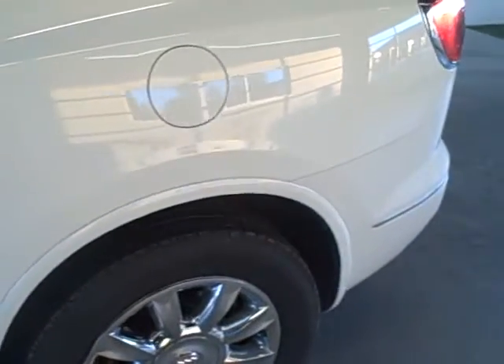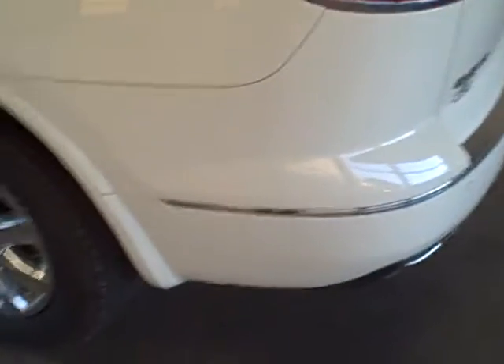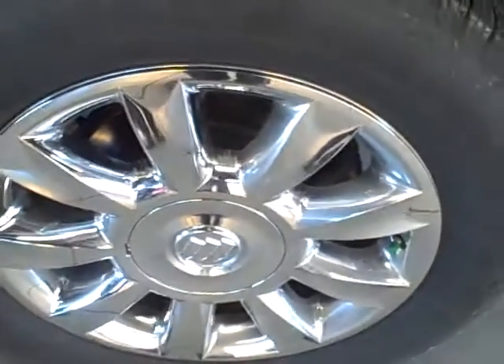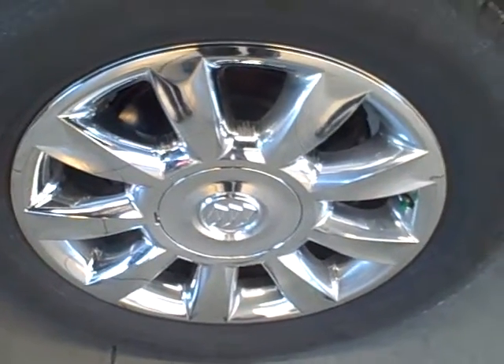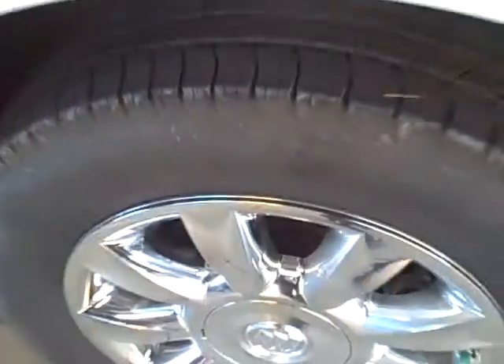Looking along the driver's side, I don't see any marked imperfections in terms of scratching or items that are damaged on the vehicle. You can see the lower corridor. Tires are what you would expect with the miles that are on them. This vehicle is equipped with the 19-inch premium chrome-clad aluminum wheels. There's no issue as far as the wheels are concerned.